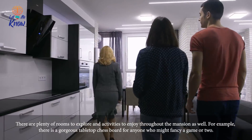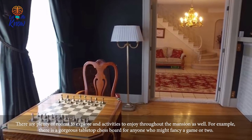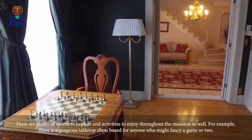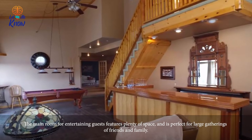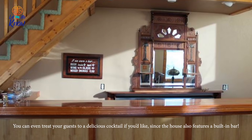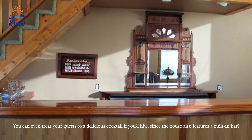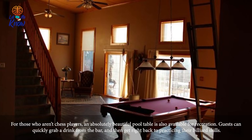You might then notice the pristine wooden furniture, which is all resting in front of a cozy, rustic-looking fireplace. There are plenty of rooms to explore and activities to enjoy throughout the mansion as well. For example, there's a gorgeous tabletop chess board for anyone who might fancy a game or two. The main room for entertaining guests features plenty of space and is perfect for large gatherings of friends and family.